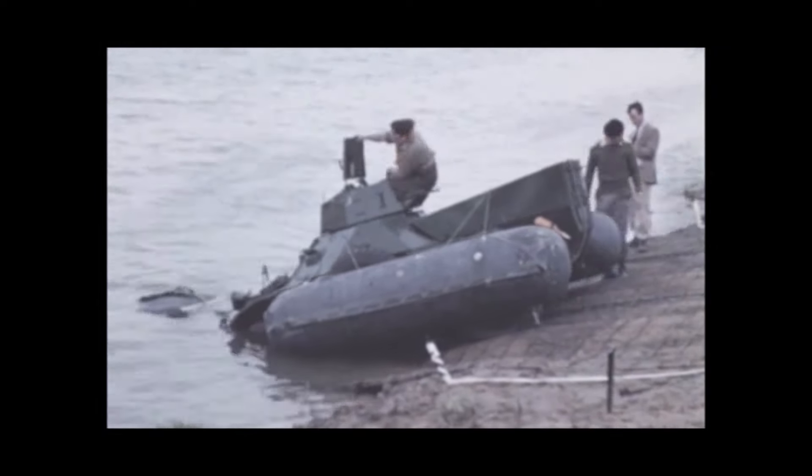The Stalwart amphibious load carrier, fully laden, needs no external flotation aids and enters the water easily. Although the load is evenly distributed, the vehicle trims low at the rear, increasing the risk of flooding during entry.